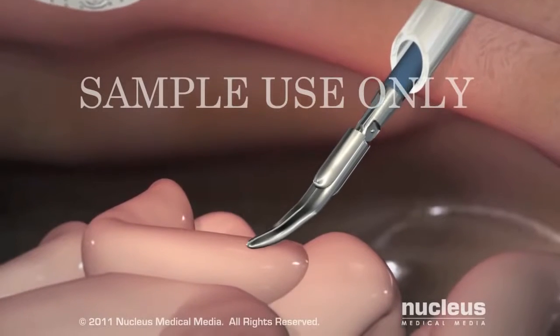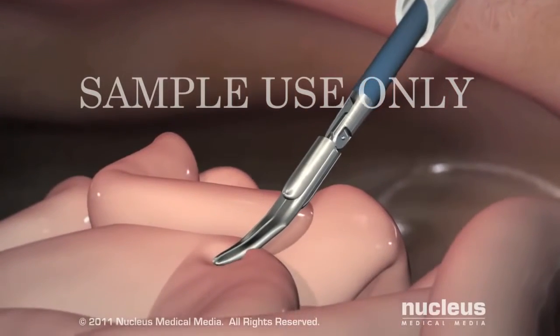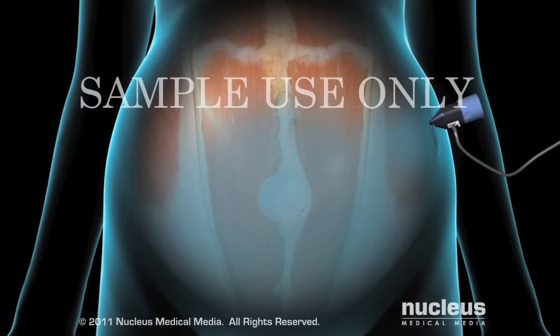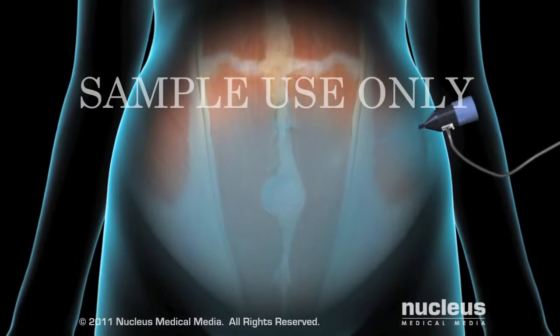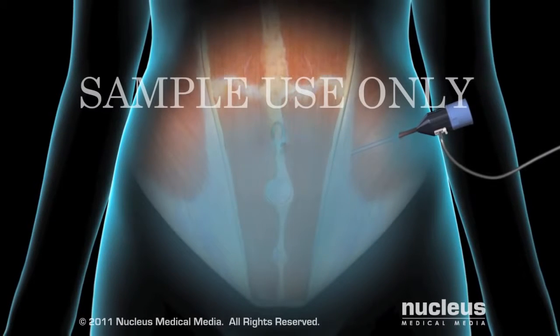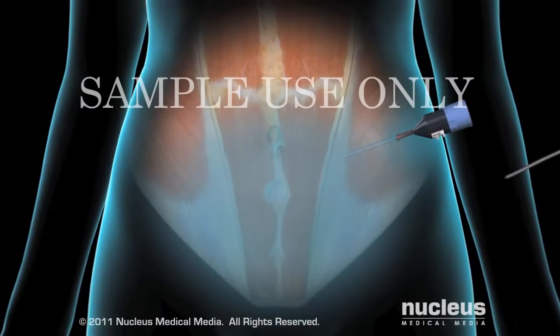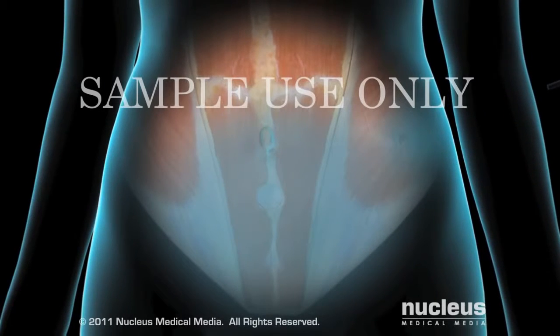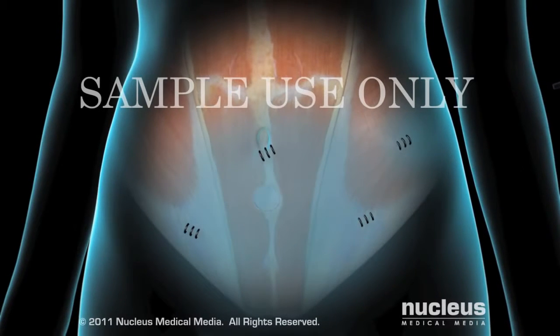Your surgeon will examine the area for bleeding or other damage, and repair as necessary. A port valve will be left in place briefly to allow all the carbon dioxide to escape from the abdomen. Finally, your surgeon will remove the instruments and close the incisions with sutures or staples.